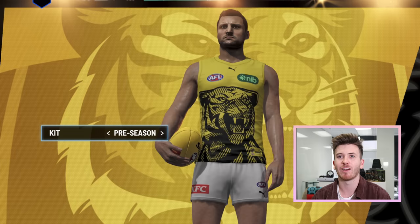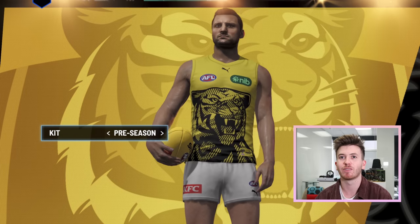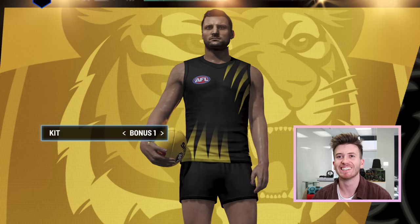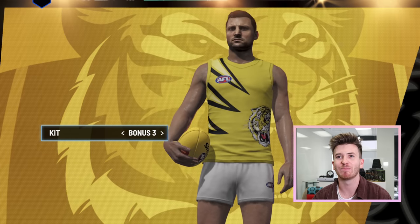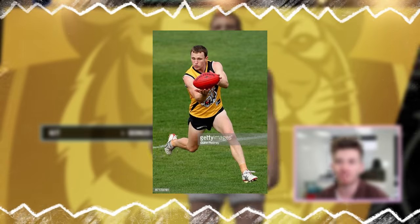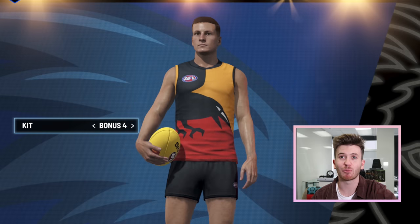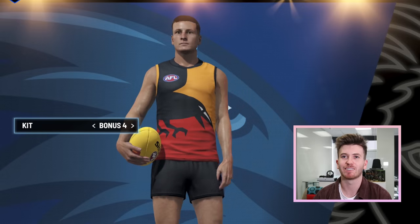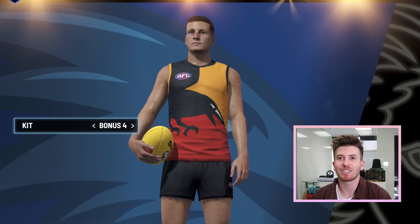I'll go to the Tigers and see what the Tigers have. That's a recent pre-season one — yeah, that's this season. I can imagine Richo running around in that. That just reminds me of your David Rodens, your Nathan Foleys. Brett Burton — I reckon Brett Burton won Mark of the Year in that against the Blues at the Telstra Dome, just soared over the pack in that yellow and red Crows kit.